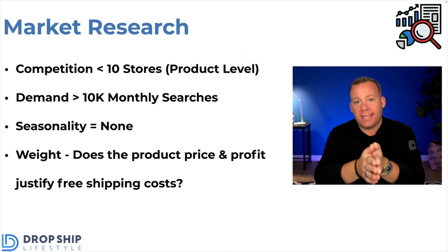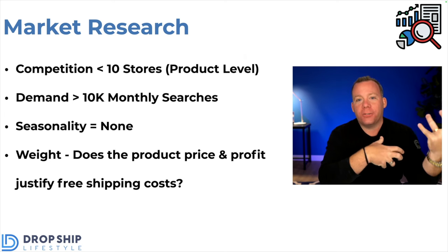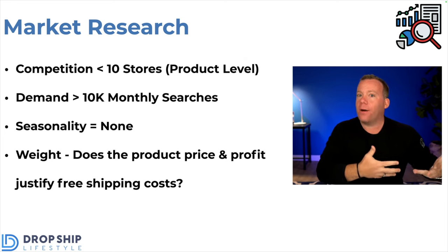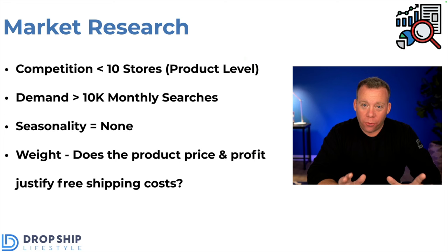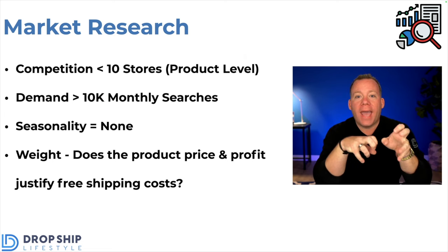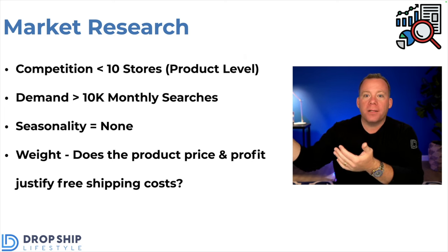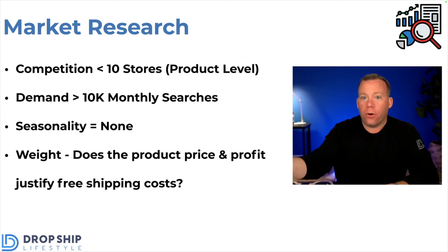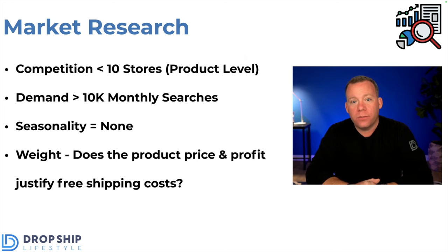Next, the demand test: we're looking for more than 10,000 average monthly searches to make sure there are enough people interested in this niche so that we can say this is worth our time — there'll be enough people that can find us, become our customers, and allow us to earn a living. Next, we check for seasonality — and here, we want there to be none, especially for your first store. We want something that sells year round. I've seen people launch a new store, do everything right, and unknowingly go into the busy season for a seasonal niche. They have an amazing few months, think they can quit their job, then the season changes, demand drops off a cliff, and sales disappear. So for a first store, build something that can earn you money year round.